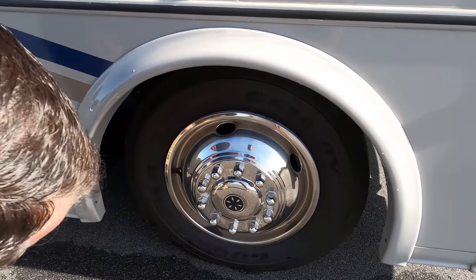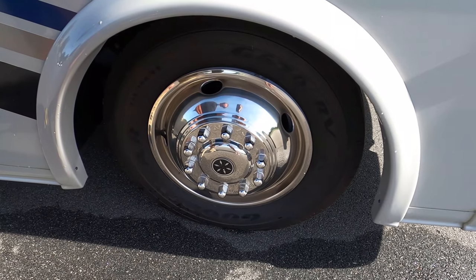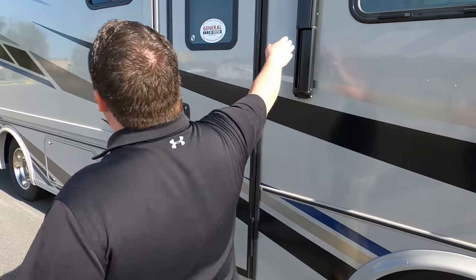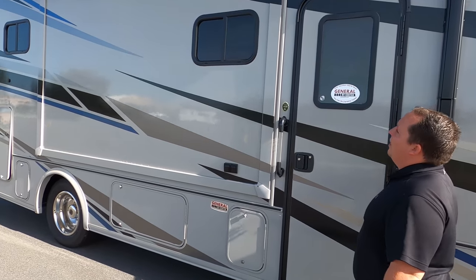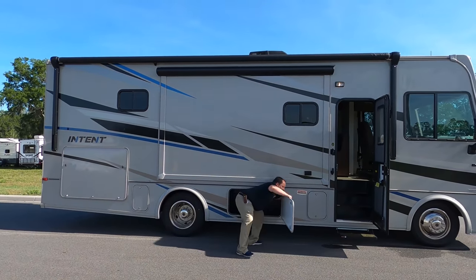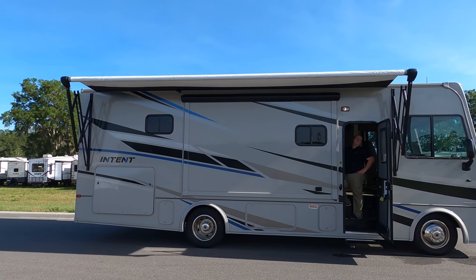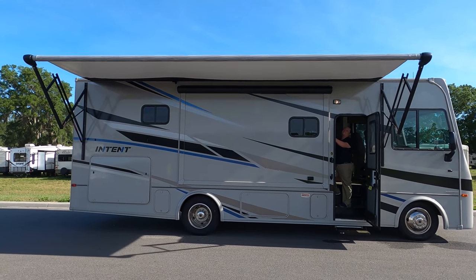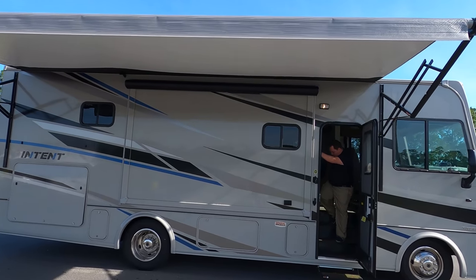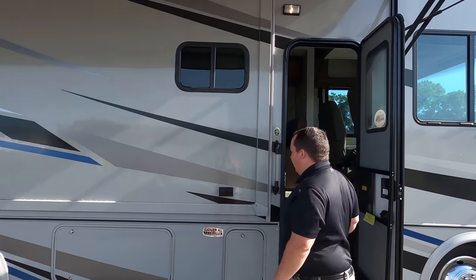Here's your tires — these are Goodyear 245-70R 19.5. Again, entry-level motorhome. And check out this huge power awning with LED lights. It's all the way out. It's a white awning but the top of it is gray patterned — a nice power awning with LED lights.